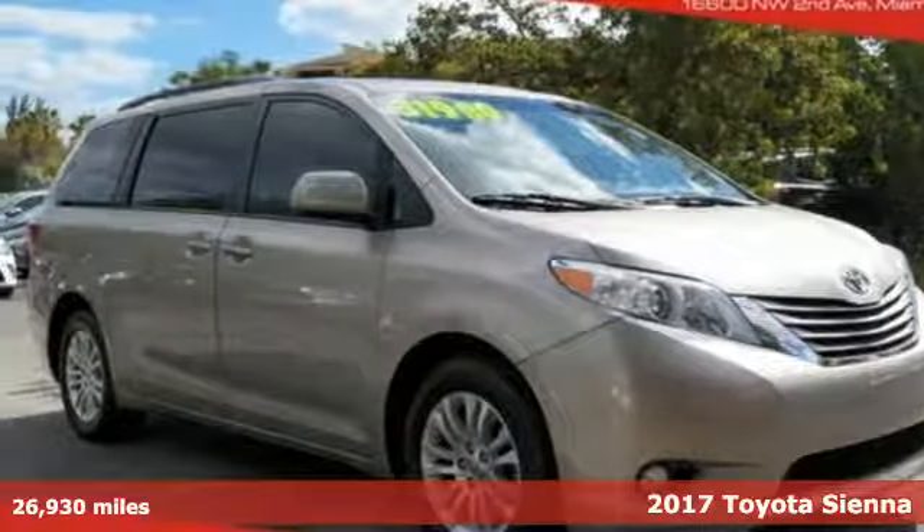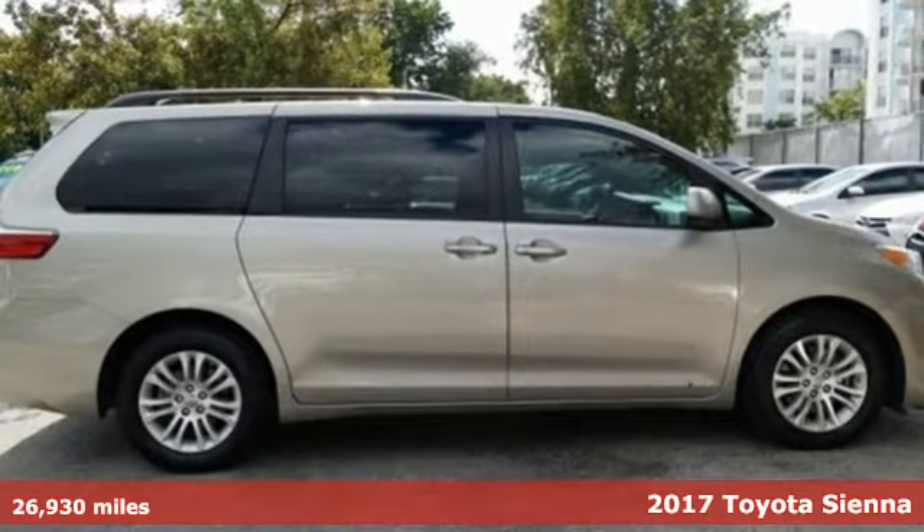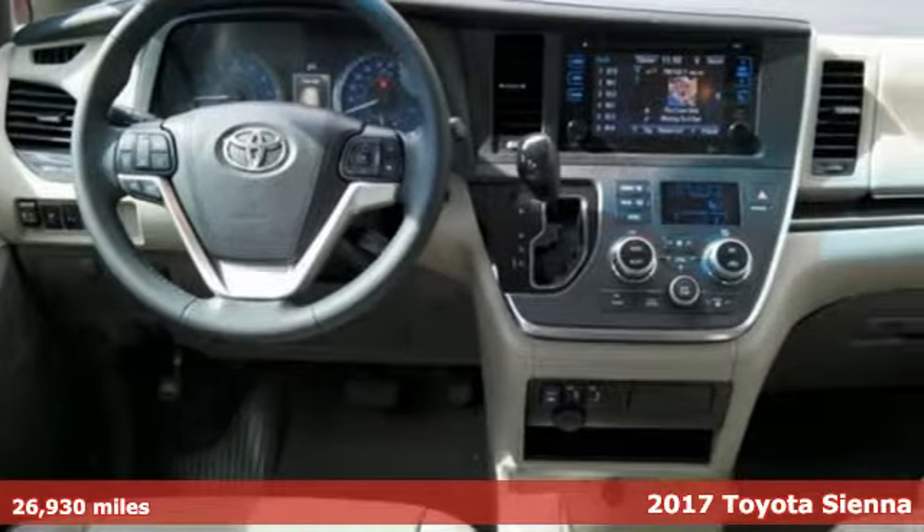Here's a 2017 Toyota Sienna. It's as focused on fun as it is on family. And get ready for an impressive combination of features.